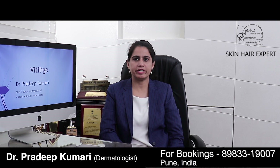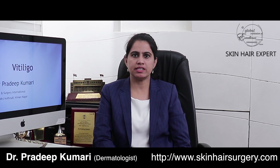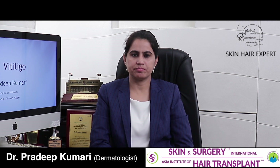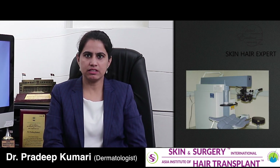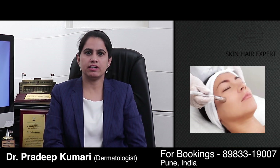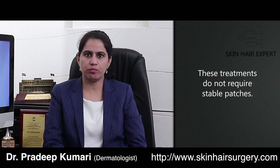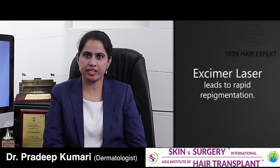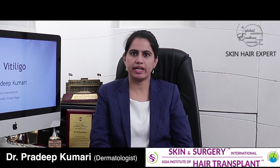For treatment of vitiligo in unstable patches, there are various advanced modalities available which don't require waiting for the lesions to become stable and can be started as early as detection of vitiligo, so that treatment completes fast and the results are better. Some of such treatments are excimer laser, needling plus 5-fluorouracil application, and dermabrasion of certain vitiligo patches. These treatments don't require a prerequisite of a stable vitiligo patch and can be done in very fresh patches. Excimer laser in specific leads to rapid repigmentation and stability of the patches and is a very good modality. This will be discussed in the next treatment segment video on vitiligo.